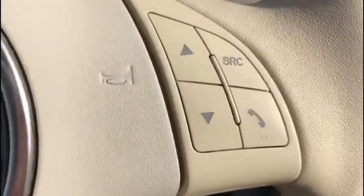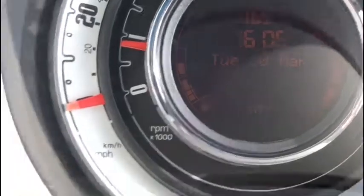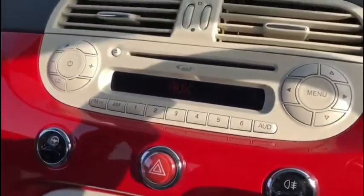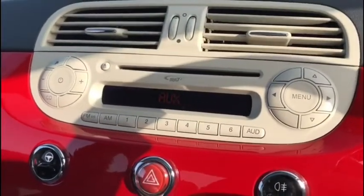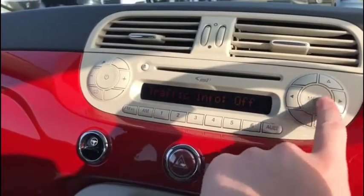We've got our steering wheel mounted controls as well, so you can interact with your volume controls for example without having to take your eyes off the road. We've got the distinctive Fiat 500 dash here with all of our additional controls and our radio in the centre. It's all very easy to use, and there's a nice CD player up above as well.